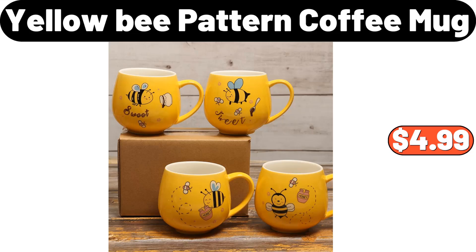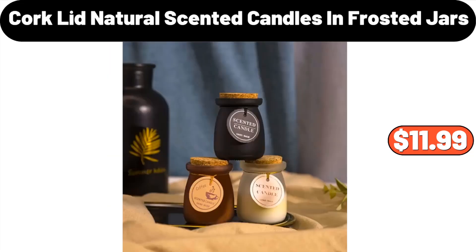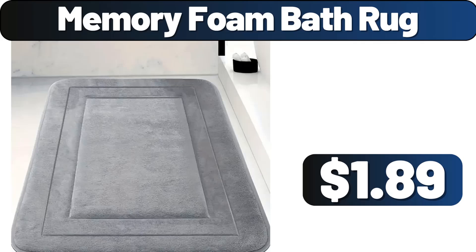Yellow bee pattern coffee mug, $4.99. Cork lid natural scented candles and frosted jars, $11.99. Memory foam bath rug, $1.89.